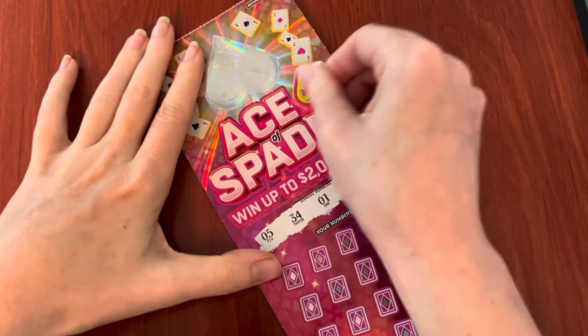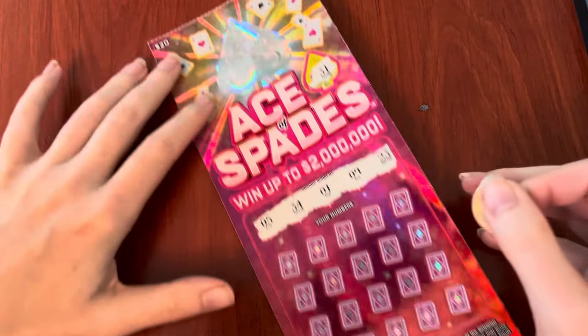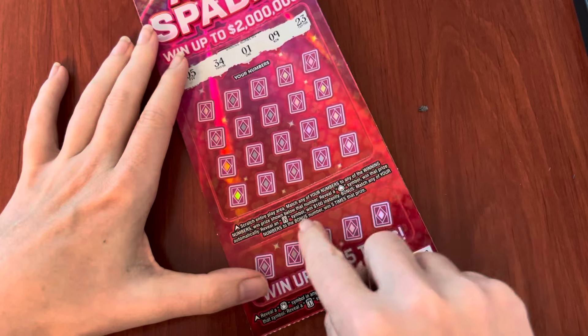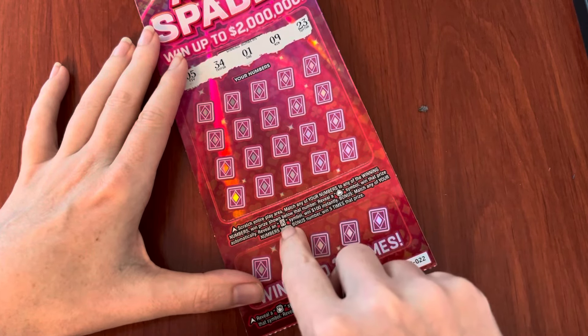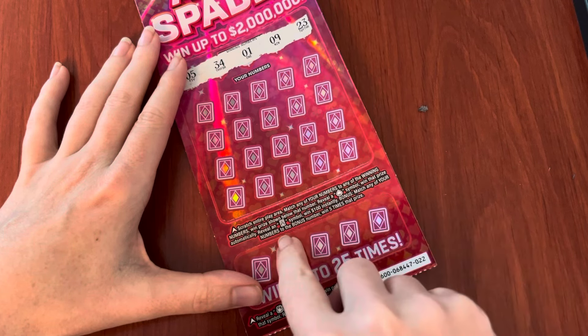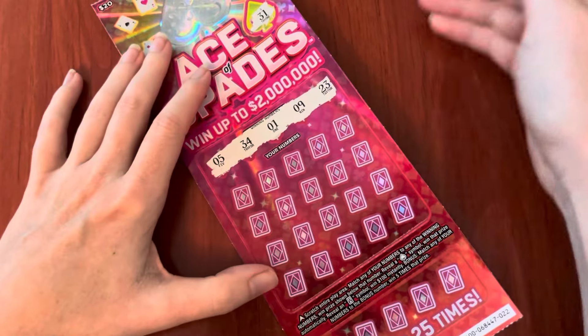Our bonus number is going to be 31. This is my ticket — yay! We're looking to match these numbers. We're looking for a spade to win the prize automatically, an Ace symbol to win $100, and the bonus. If we get the bonus, we get five times the prize. I like that — let's do that.